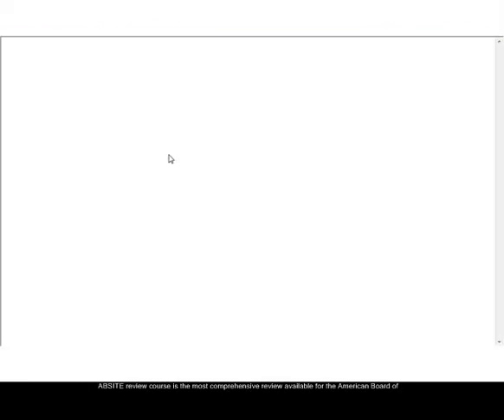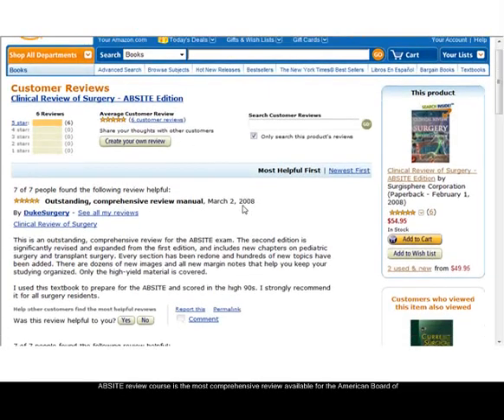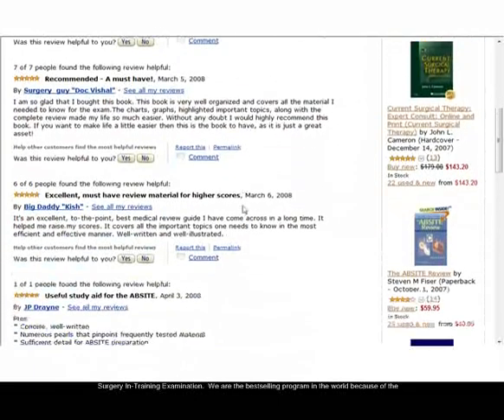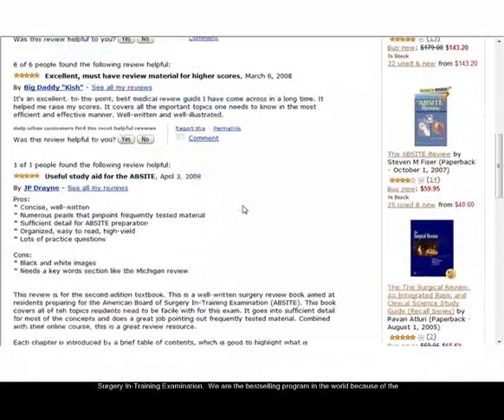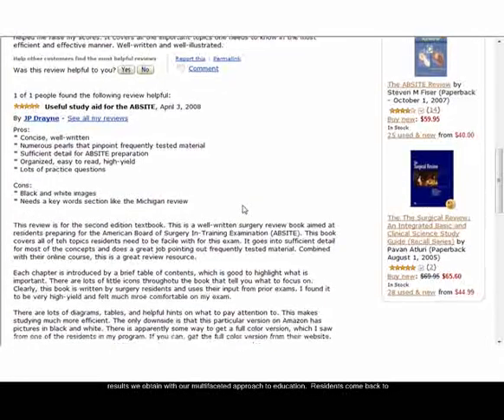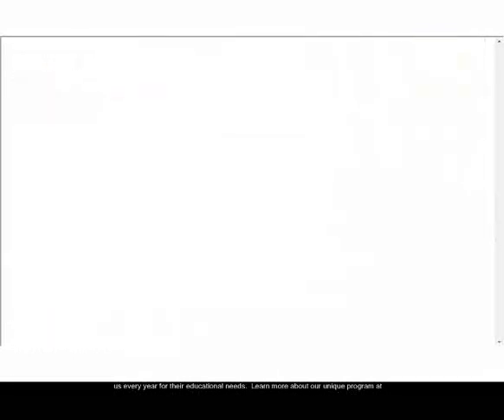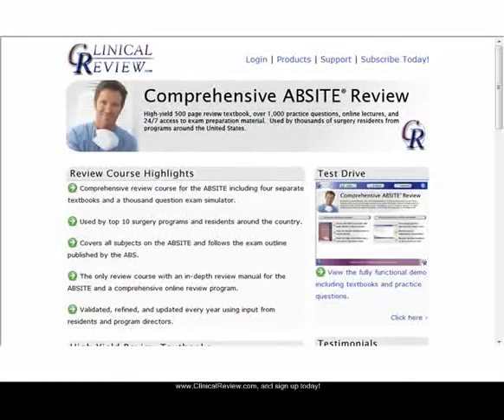The AbSite review course is the most comprehensive review available for the American Board of Surgery in-Training Examination. We are the best-selling program in the world because of the results we obtain with our multifaceted approach to education. Residents come back to us every year for their educational needs. Learn more about our unique program at www.clinicalreview.com and sign up today.